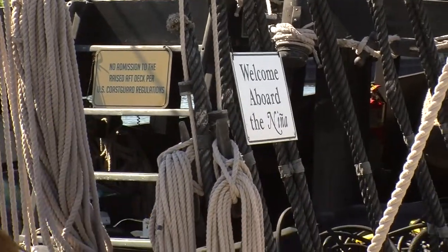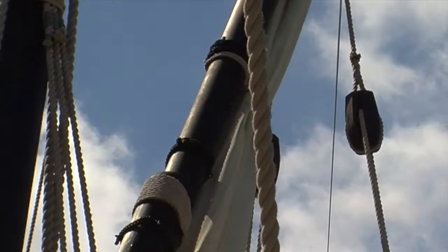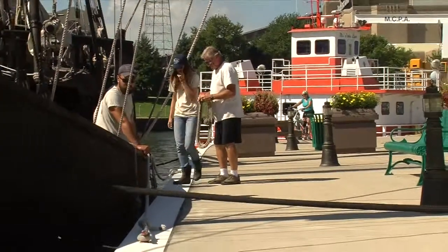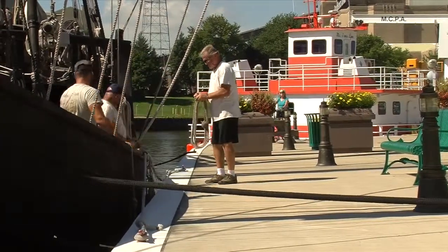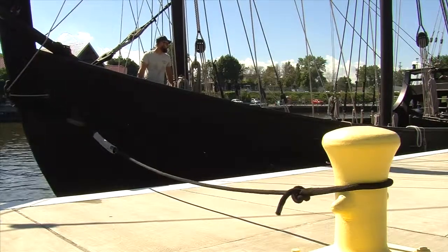Down below they would have cargo and livestock. Despite the primitive conditions, Sanger says many of his crew remain drawn to the marine lifestyle and these unique ships. They all sleep on the ship practically year-round. We ask for three to four weeks, and some of our crew members have been on for three or four years.